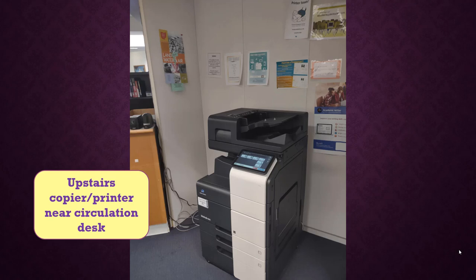If this one is ever out of order, there is a second copier you can print to on the lower level, which we'll see later in the tour.